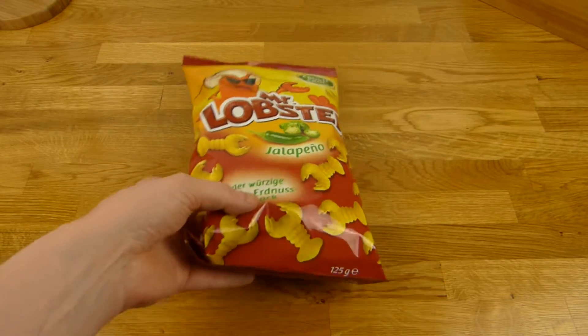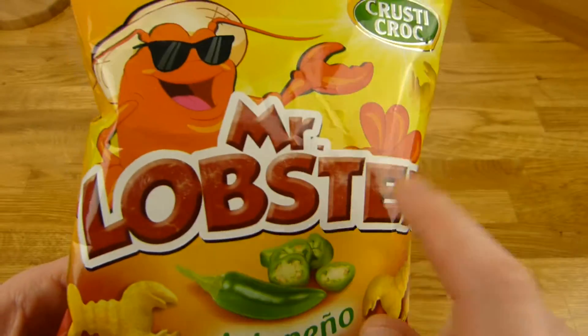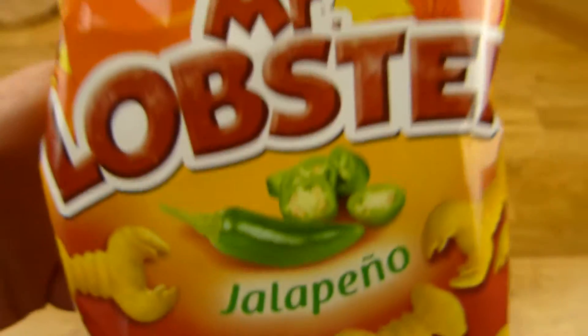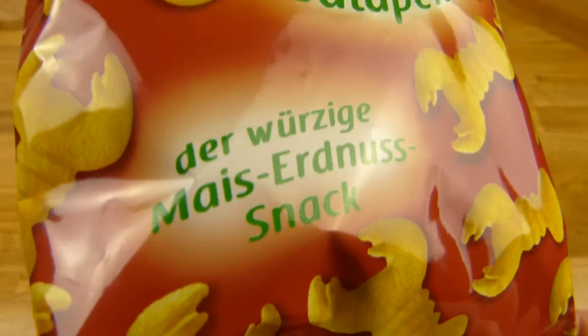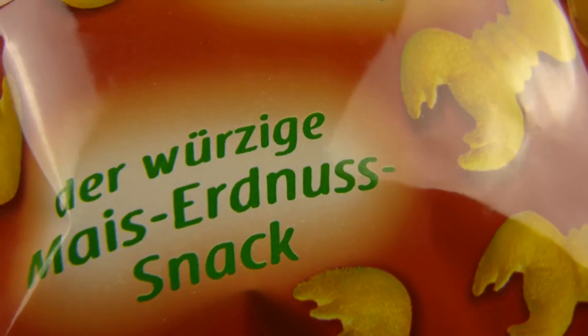Welcome back to another German food review and it's lobster time. Mr. Lobster! Lobster in German is Hummer. And it's Jalapeño taste. Looks quite funny. And it's corn and peanut.